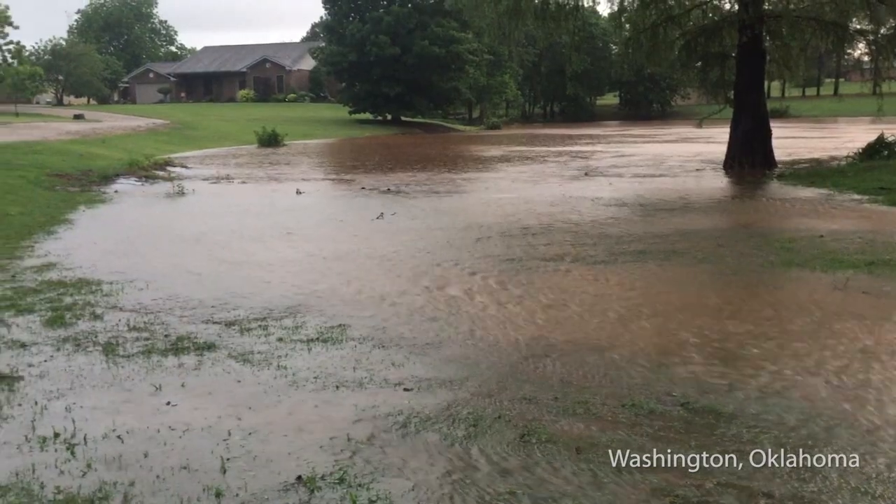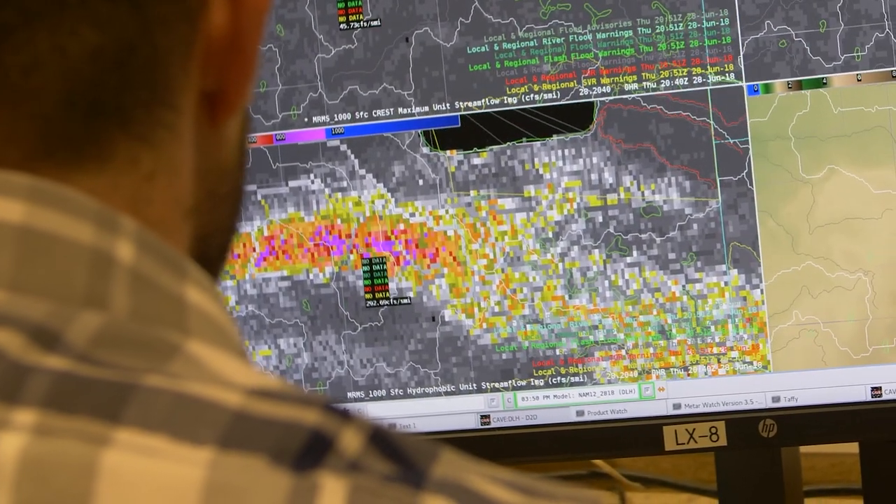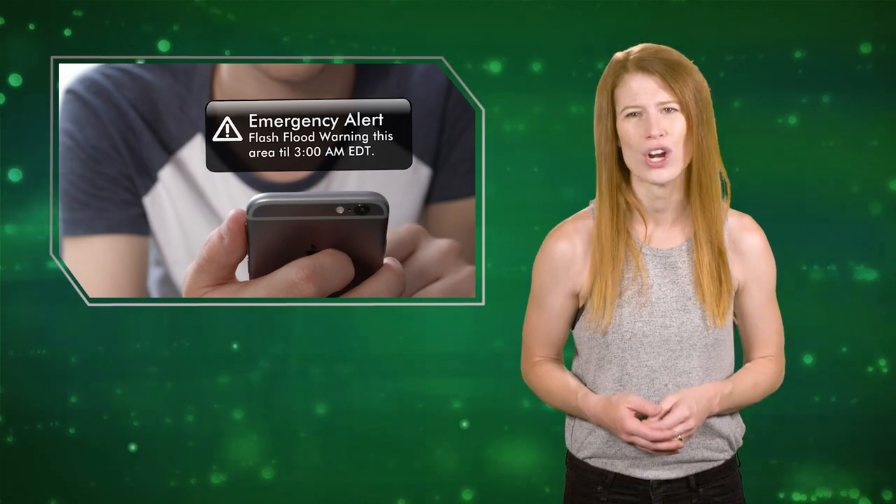FLASH can help us put the rainfall into context and really give us a heads up of where we need to be focusing our greatest attention when it comes to putting out flash flood warnings. FLASH is now operational across the National Weather Service, which means you'll be receiving more accurate updates and warnings about flash flooding in your area.